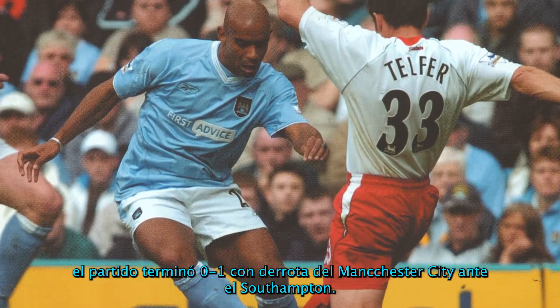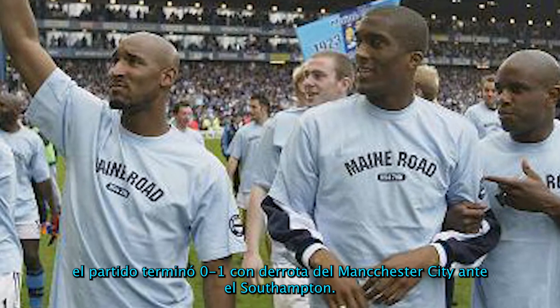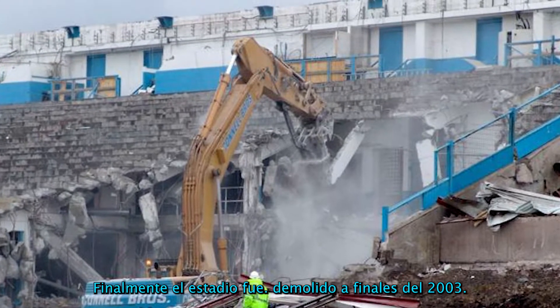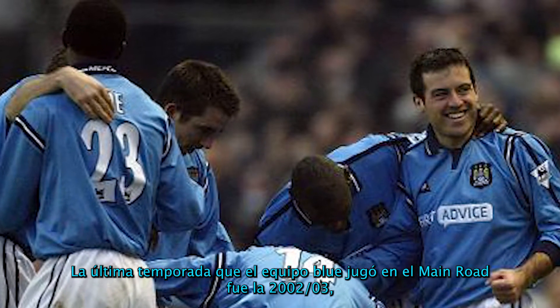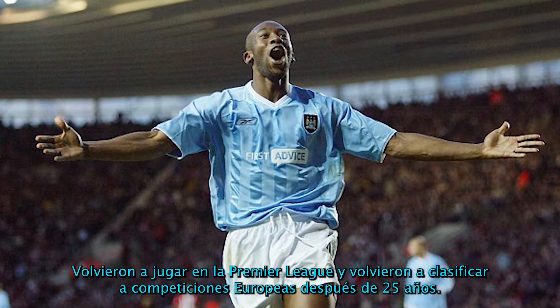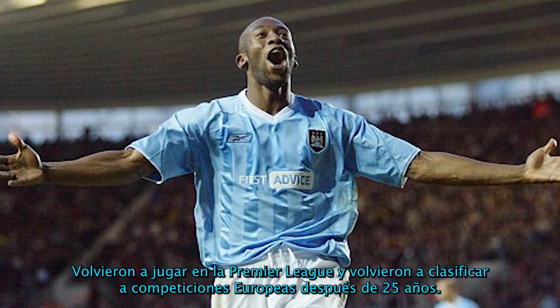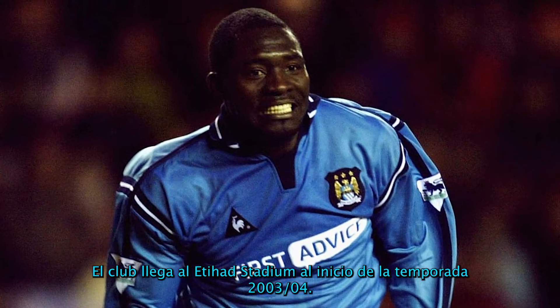The last match at this stadium was played on 11th May 2003. The match ended 1-0, a defeat for Manchester City against Southampton. The stadium was finally demolished in late 2003. The last season the sky blues played at Maine Road was 2002-2003, when they played in the Premier League and qualified for European competition after 25 years.